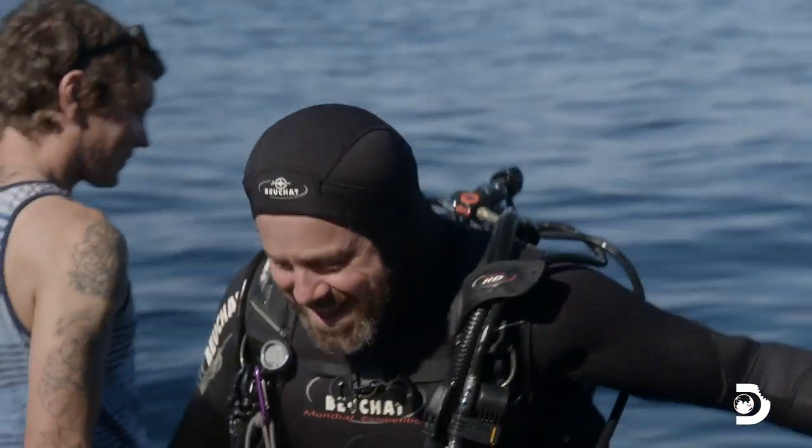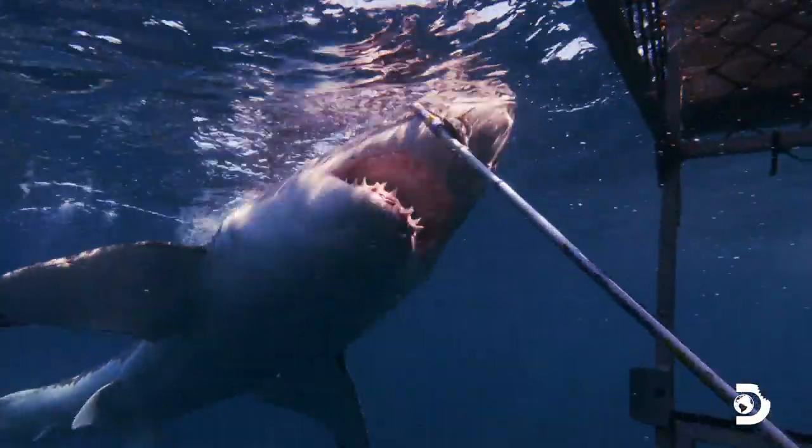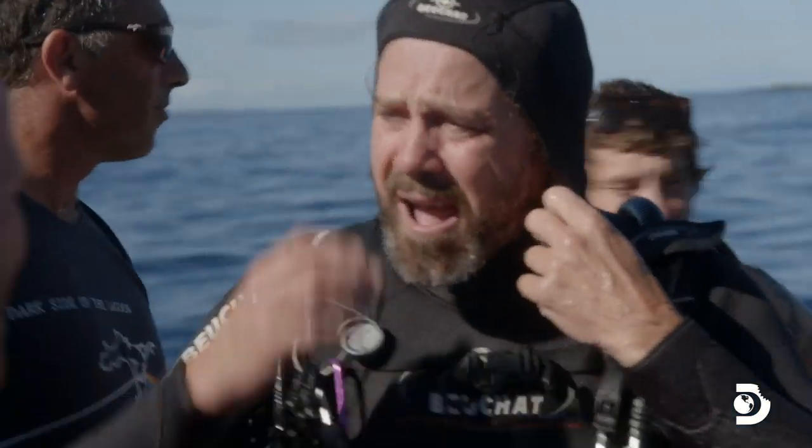Very good! Every single time you try to tag that thing, it just came straight up to the cage with its mouth open. Has anybody ever tagged him on the inside of the mouth before?